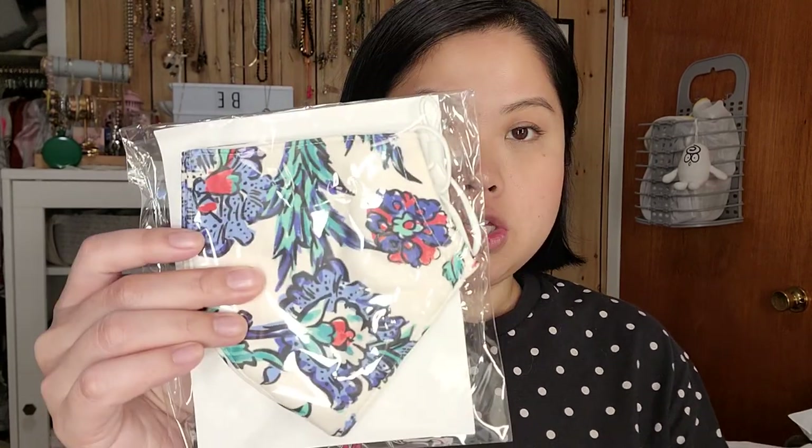The first is this face mask from Tory Burch. They came five in a pack. I actually got this for my sister from the Tory Burch website because she had mentioned it and her birthday was coming up. So I got her the set of five and she said pick one out, and we decided that I would have this one. It's so pretty and they feel so soft and nice.